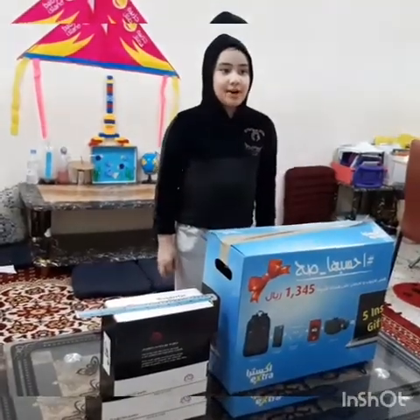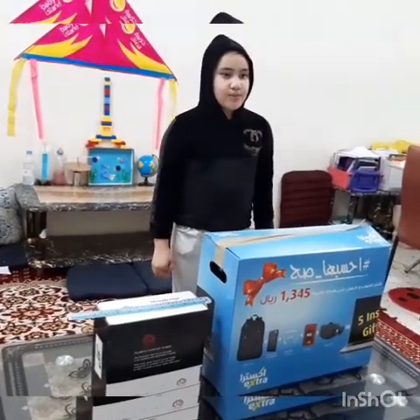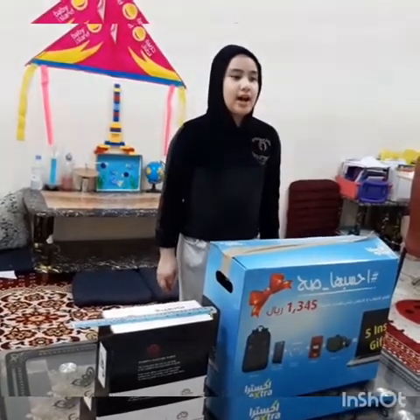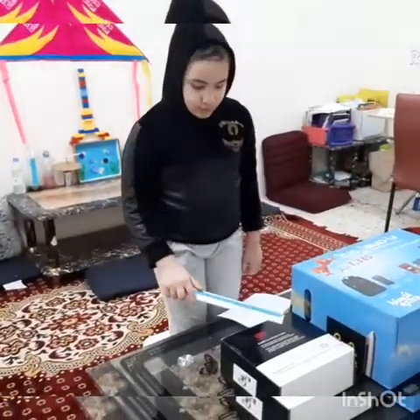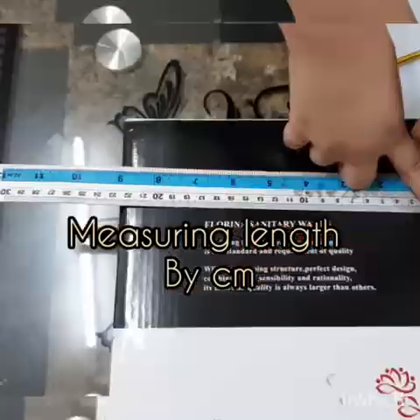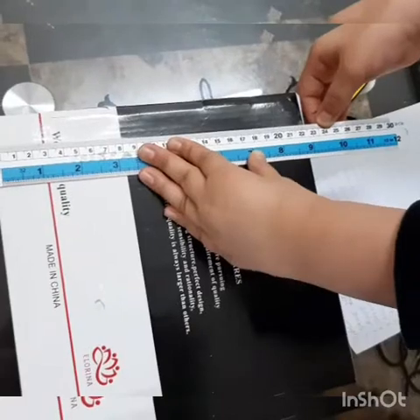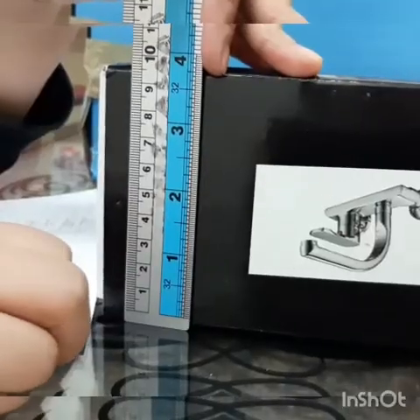Volume is the amount of space an object takes up. To find the volume of a box, multiply its length, width, and height using a ruler in centimeters. This is the ruler and this is the centimeter scale. Now we will measure the small box: length 22.5, height 22.5, width 9.5.